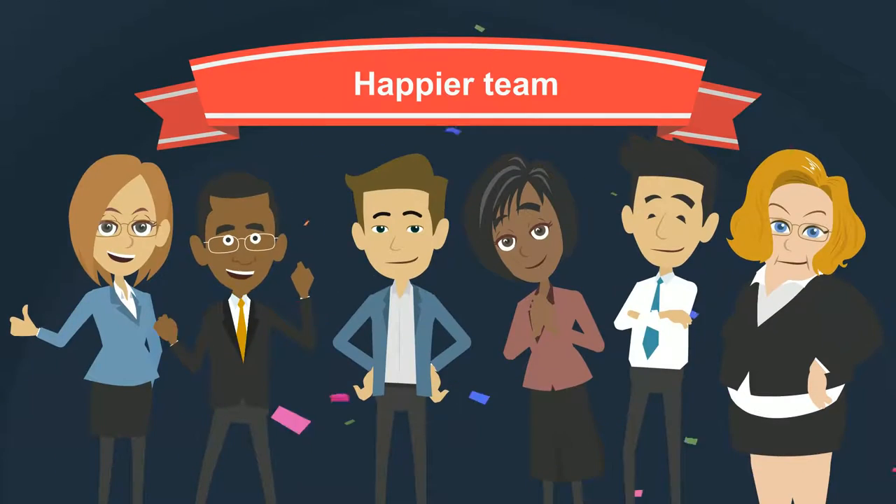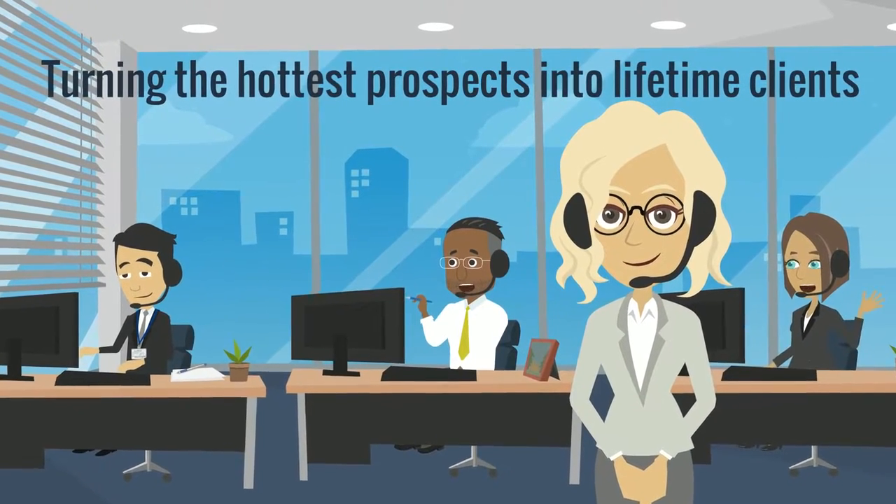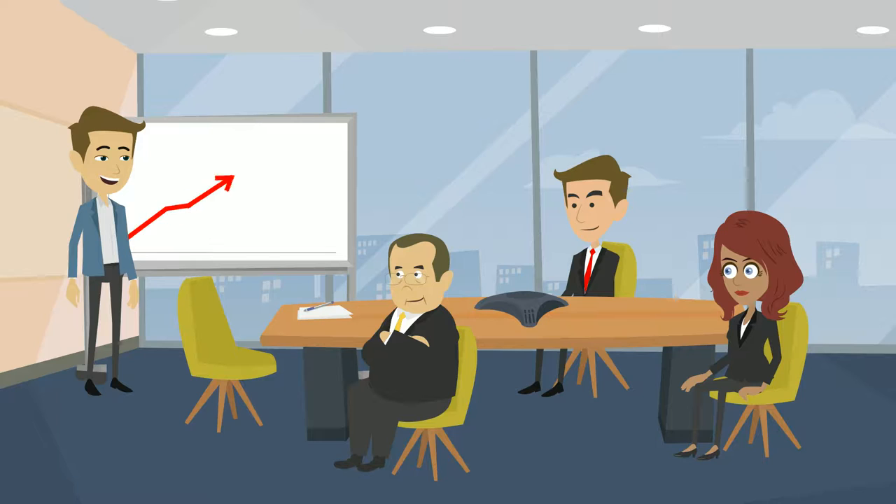A happier team that are spending time turning the hottest prospects into lifetime clients rather than making loads of fruitless cold calls and getting nowhere. And a lot less stress because he can see his business is growing in the right direction.